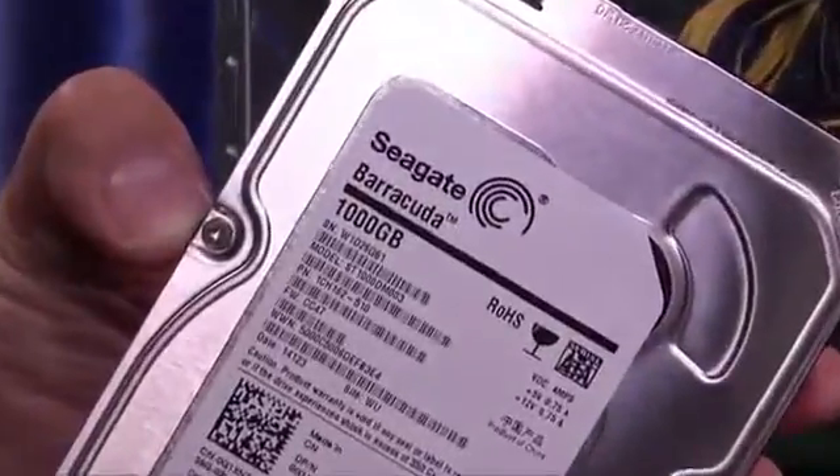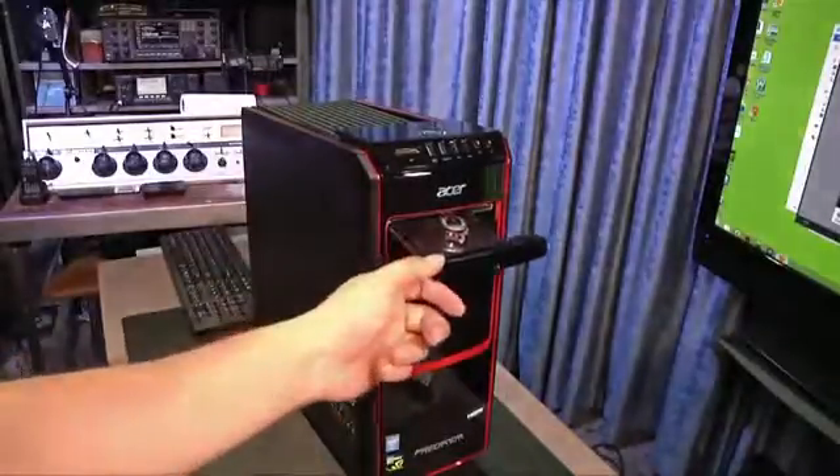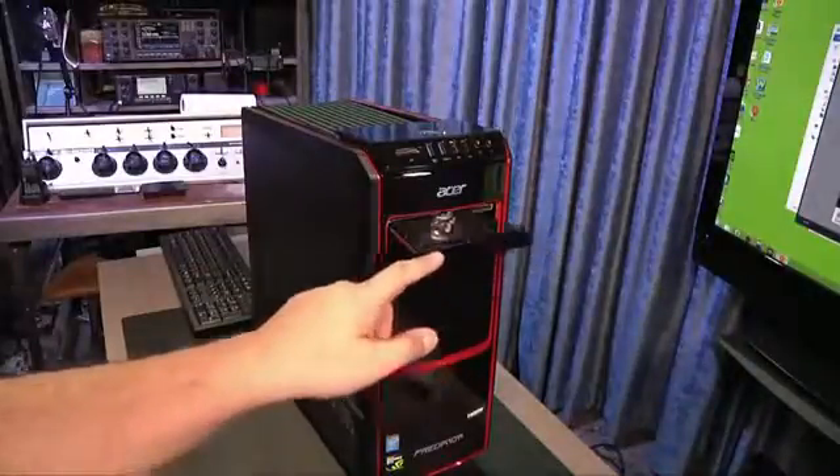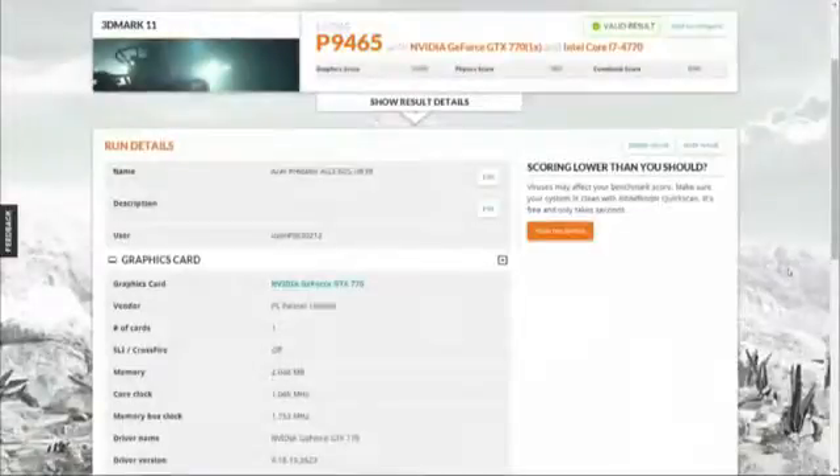The wireless LAN card provides 2.4 and 5 GHz 802.11 a/b/g/n connectivity. Storage for our review unit came in the form of a one-terabyte Seagate Barracuda hard drive and a DVD±RW optical drive.